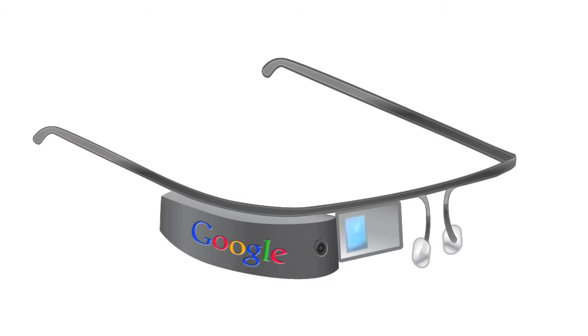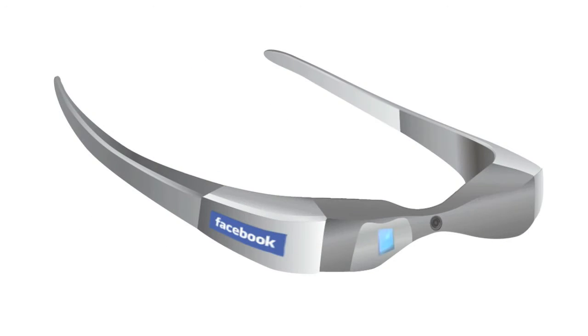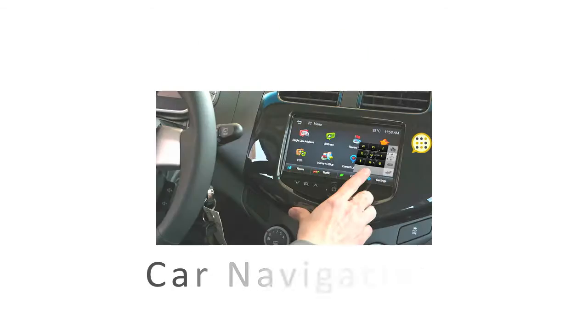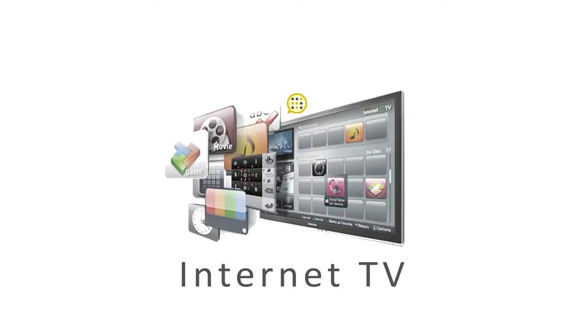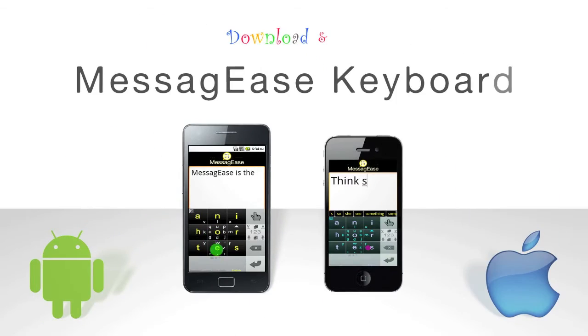Messagese is the ideal input device for Google Glass, Apple Glass, Facebook Glass, or any other device requiring touch input. Messagese is available as a free download from Android's Google Play or Apple's App Store.